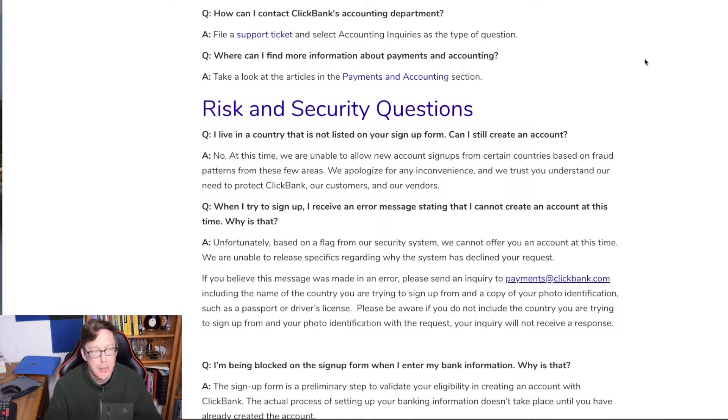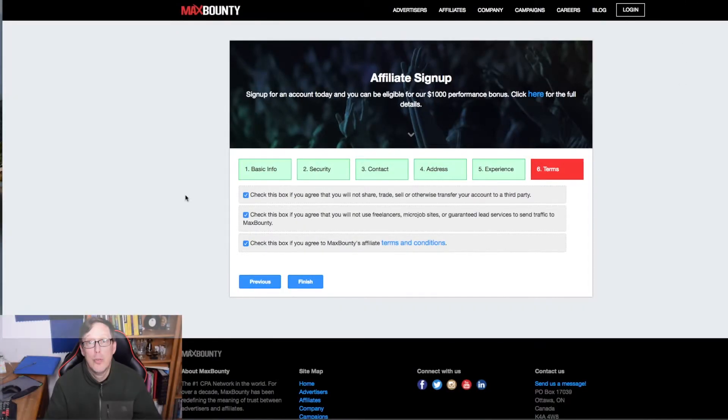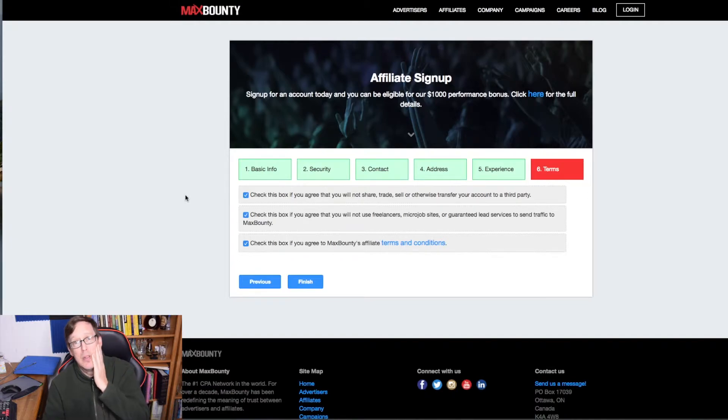So to recap: ClickBank said no — we've got to follow up with them. JVZoo — we still need to fill out some more forms. PeerFly — we submitted the application. And Amazon — we're already an affiliate. So you got to see me try to log into all five of these.